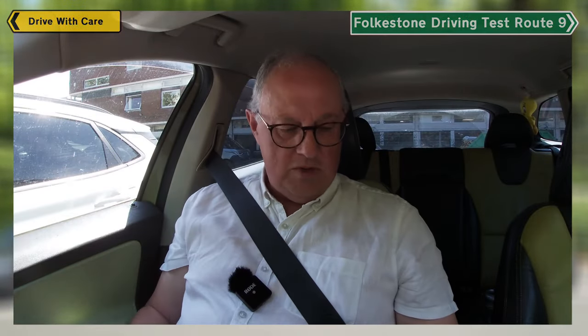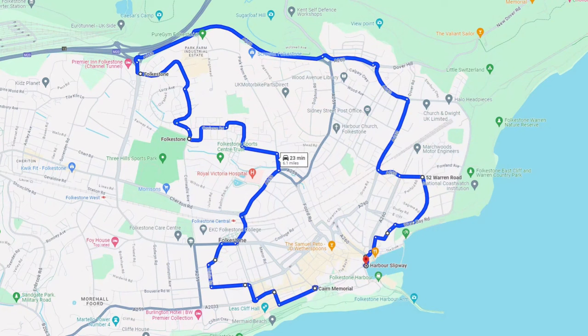Hi, welcome to Drive With Care. We're going to do another test drive route, which is number nine in the series. This is going to take us from the test centre, down past Radnor Park and the Royal Victoria Hospital, then take the back road through the little suburban area until we get up to the M20 junction. Then we'll take Churchill Avenue across to Dover Road. It goes down to the Warren area, comes down to the harbour, and it should normally go up the Road of Remembrance, but we've had the landslip, so we can't do that. So I'm going to do a transition from there to the Lees.